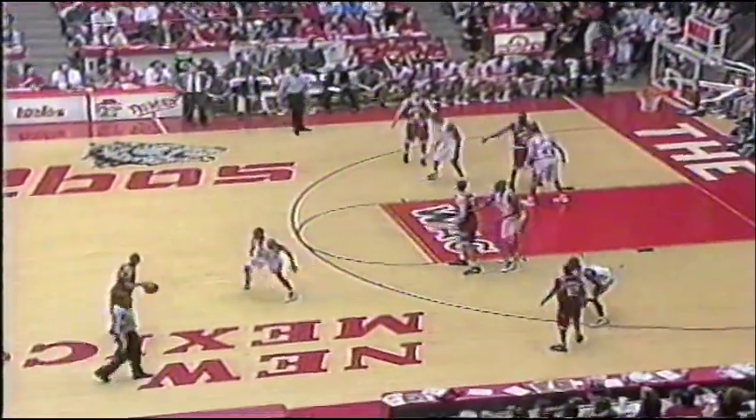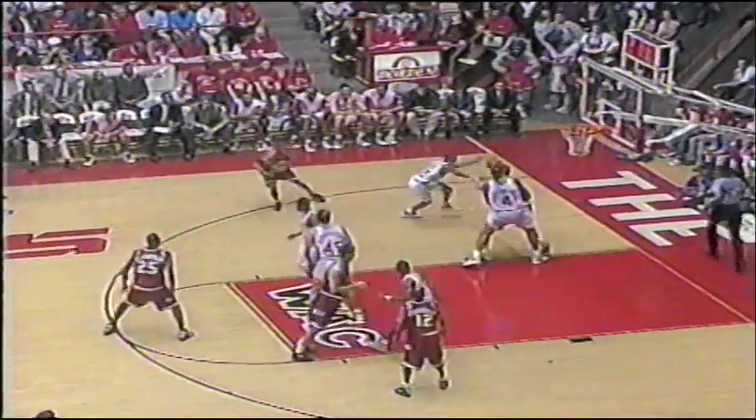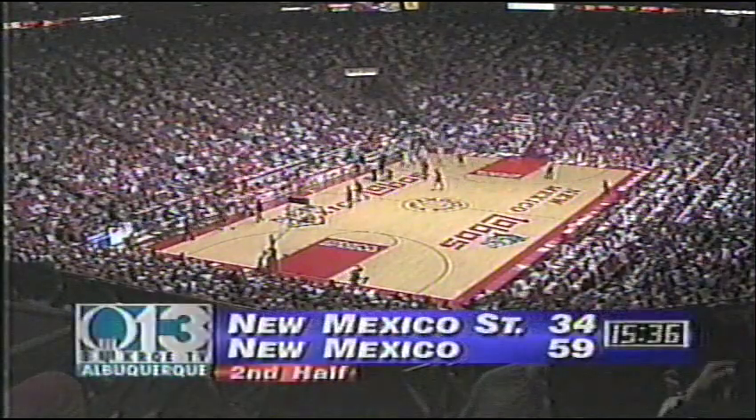Five points for Franklin — his average is six. Remember, he missed three games with an eye injury. They'll have a kick and reset the shot. We'll have a timeout as well. 15:36 to go — the Aggies are firmly behind the Lobos, 59-34.